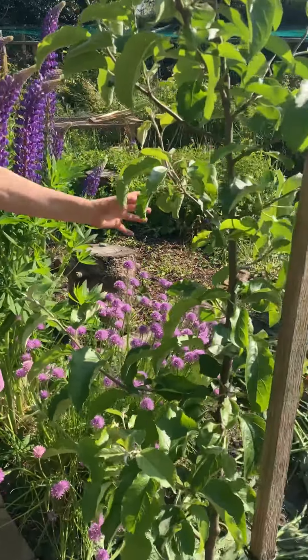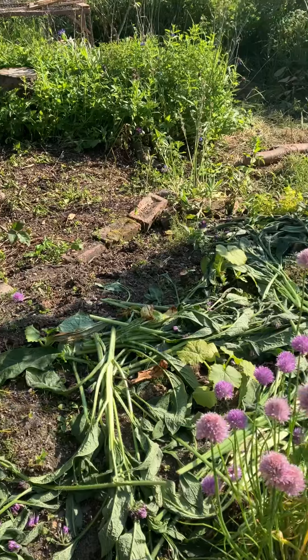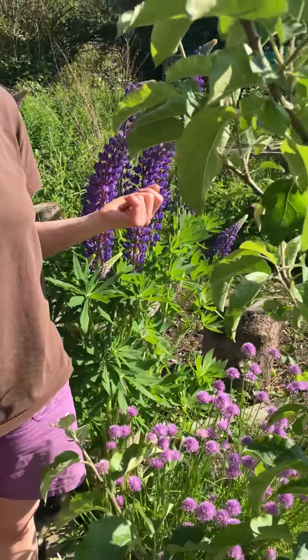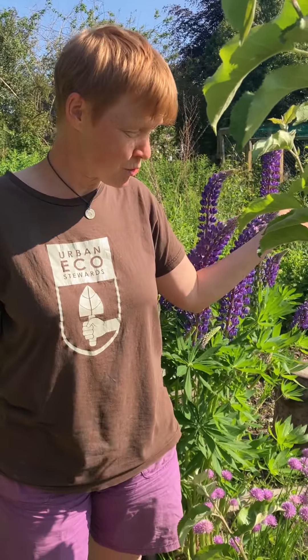The whole thing is a hugo bed so we dug it out and then put in lots of logs and anything else that would biodegrade on top and then put the topsoil back on top. That was over a year ago and it's growing really well.